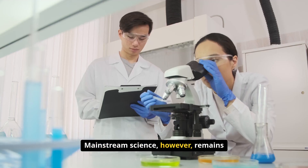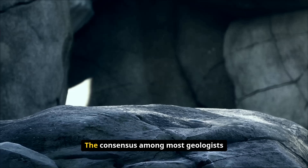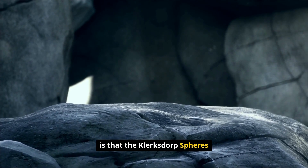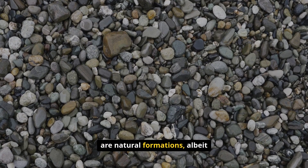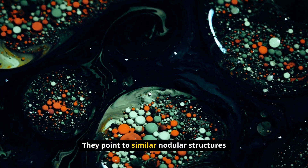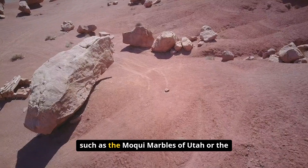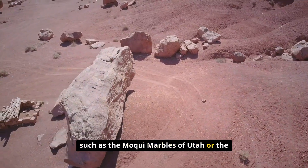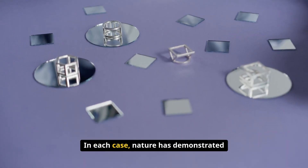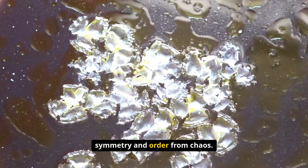Mainstream science, however, remains skeptical of such extraordinary claims. The consensus among most geologists is that the Klerksdorp spheres are natural formations, albeit incredibly rare and striking ones. They point to similar nodular structures found in other parts of the world, such as the Moeraki marbles of Utah or the iron oxide concretions of Australia. In each case, nature has demonstrated a remarkable ability to create symmetry and order from chaos.